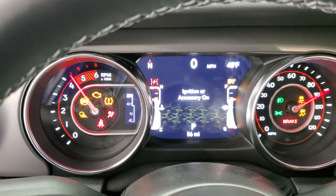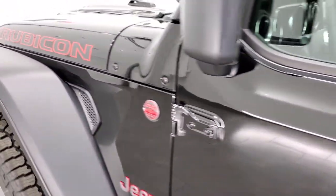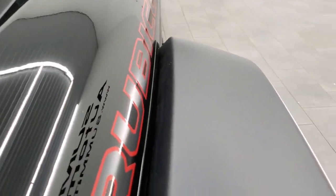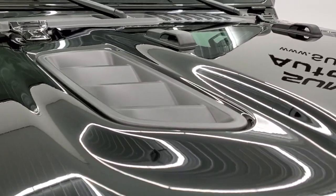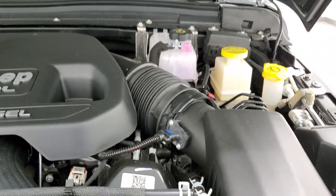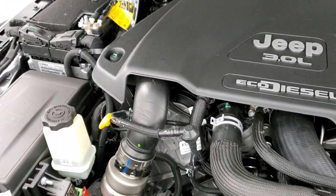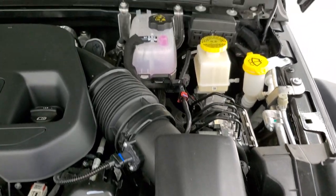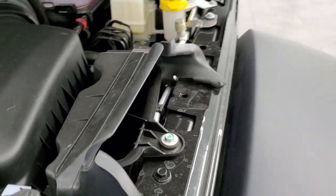We'll turn on the fog lights and take a look under the hood to check out that EcoDiesel engine, and then we'll start it up. There's the EcoDiesel V6 — 260 horsepower, 442 foot-pounds of torque, so a very torquey engine. Not much to see aside from the air intake.